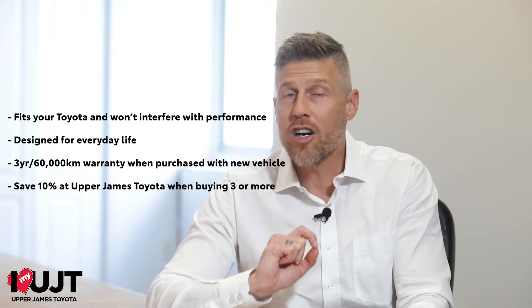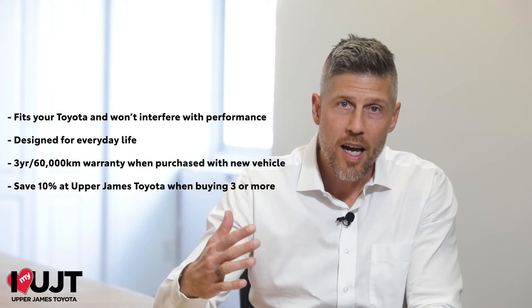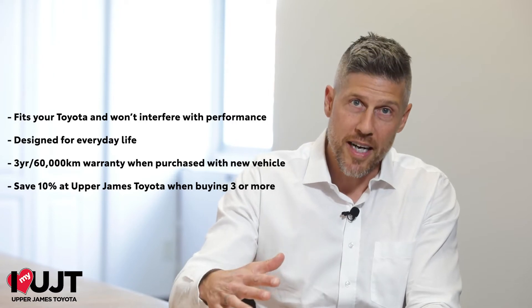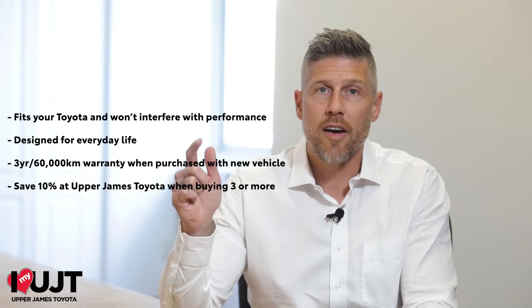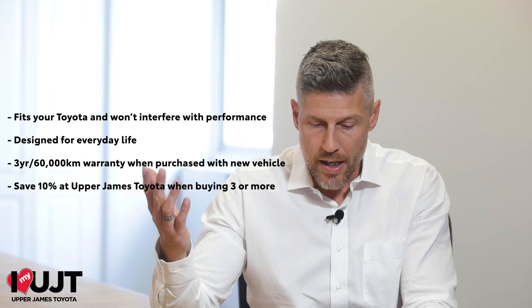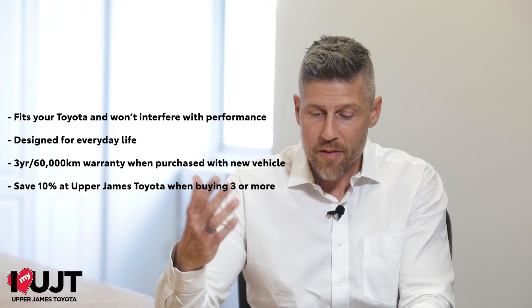Toyota accessories aren't just for gear heads. Yes, you can lift your Tacoma truck, but they're really for everyday life. Things like a rear bumper protector to prevent scratching when you're taking things out of the trunk of your vehicle. Cross rails so you can carry your canoe or your skis to wherever you'd like to go. A hitch for pulling whatever it is you want to pull.